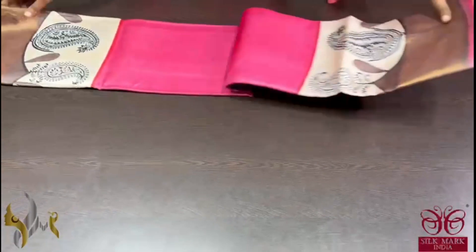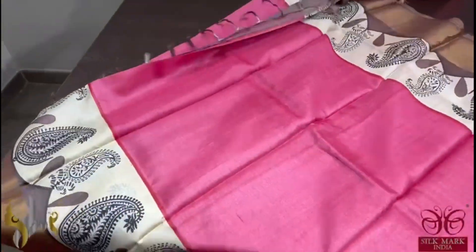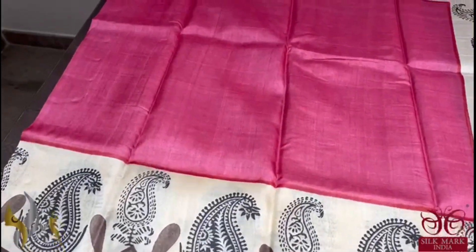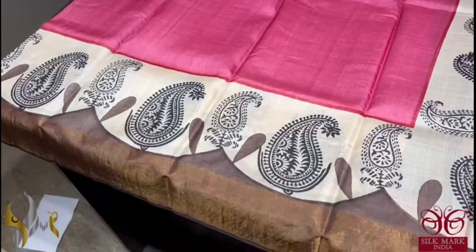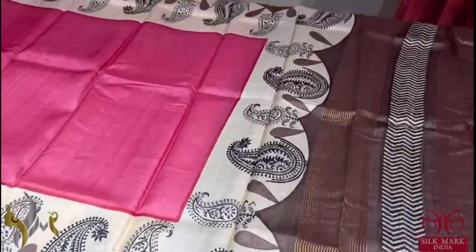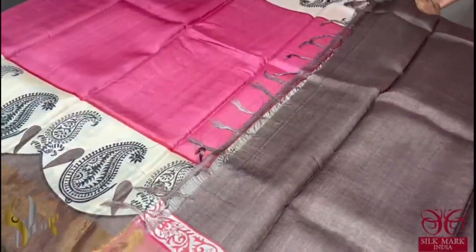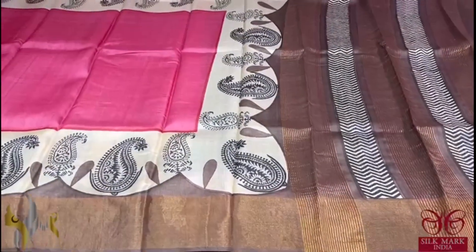Pure Tassa Silk Sari, premium quality, hand block printed with zari borders, done on a premium acid washed boiled tassa fabric. A very beautiful and different shade of pink — a pink with a light shade of onion peel color — and we have brown borders with a cream based border as well, with mango design prints. A beautiful, different, and exclusive collection with the same brown color pallu and blouse piece. Combination is rare and different and it comes with authentic silk mark.